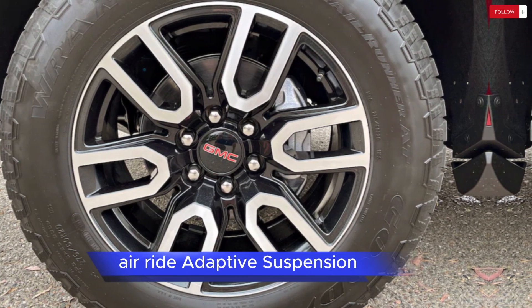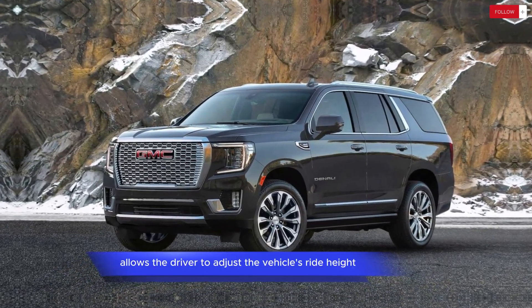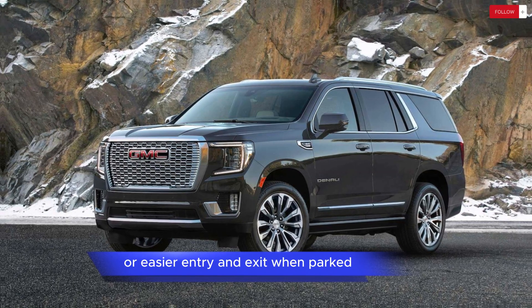Air Ride Adaptive Suspension: The Yukon AT4 offers an available air ride adaptive suspension system, which allows the driver to adjust the vehicle's ride height for improved ground clearance during off-road excursions or easier entry and exit when parked.